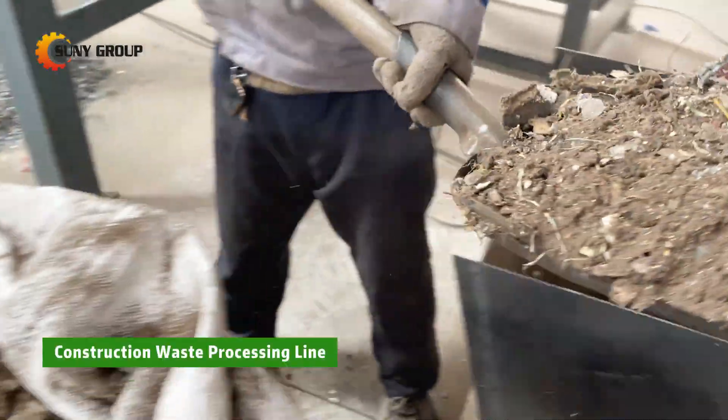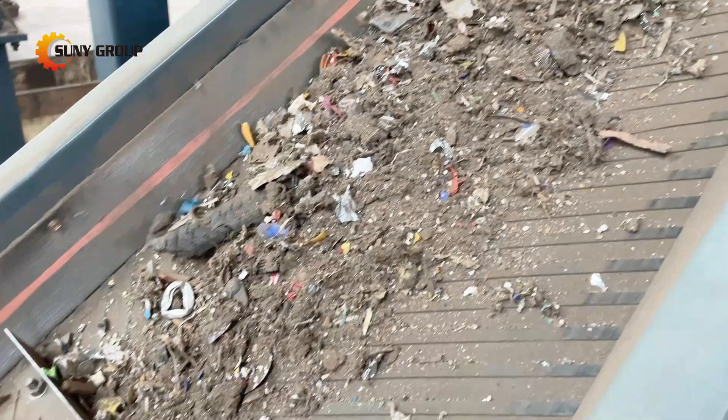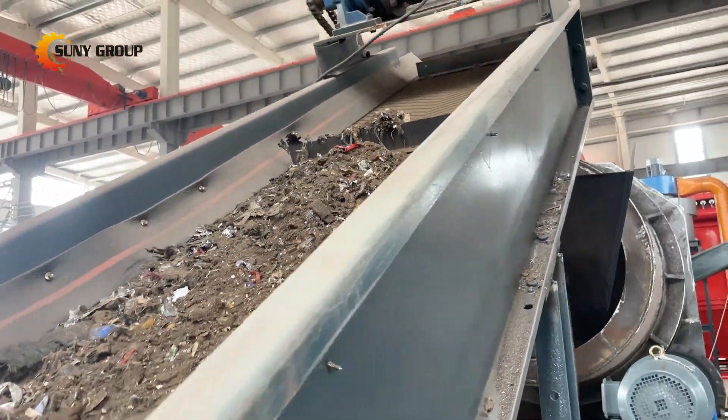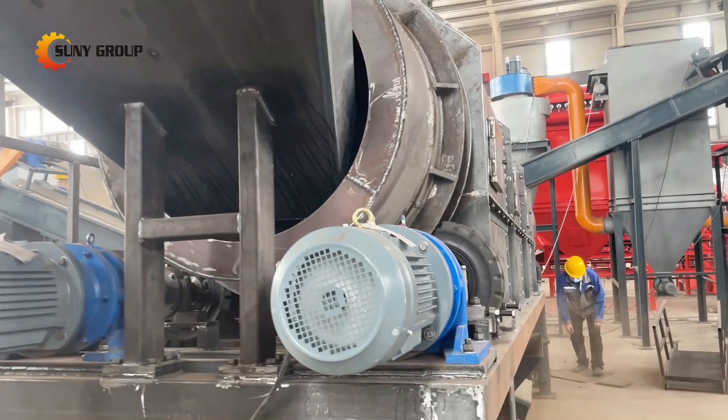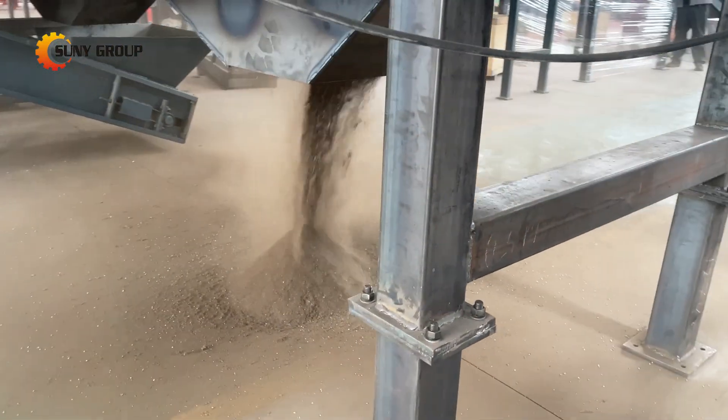Every year, millions of tons of construction waste are generated worldwide. But what if we told you that this waste could be transformed into valuable resources? Today, we'll take you through an innovative process of recycling construction waste, turning what was once considered trash into treasure.